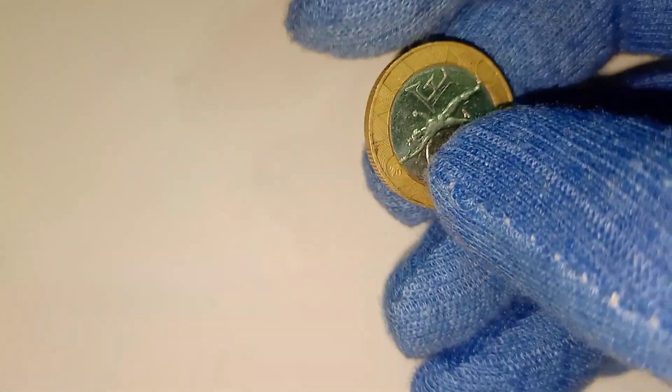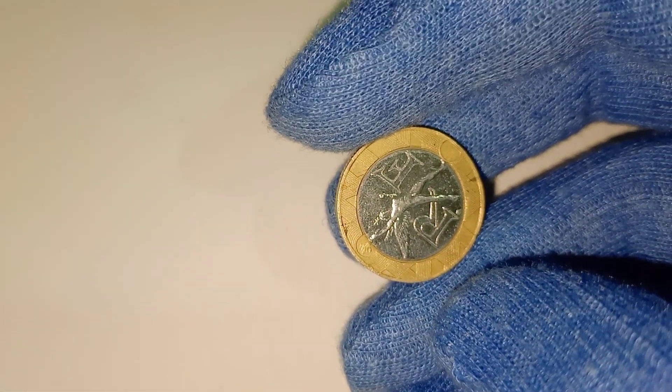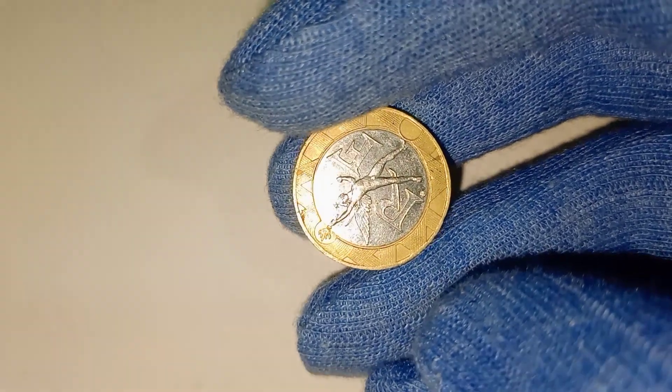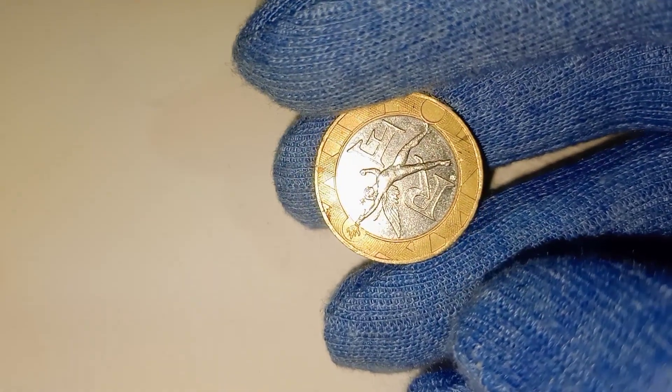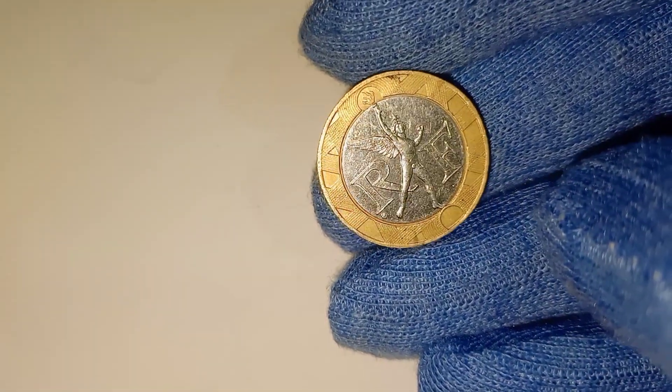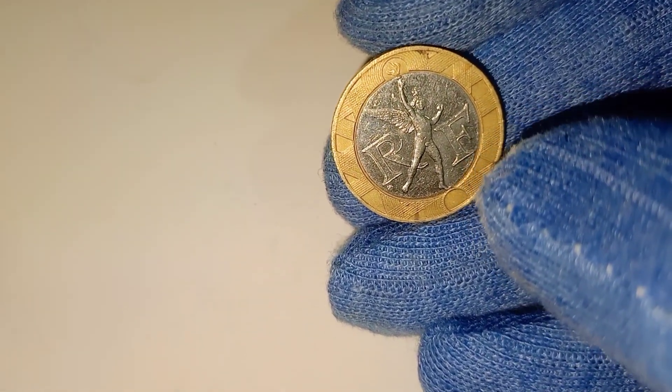To fully appreciate this coin, we need to journey back to 1989, a significant year for France. It was the year the French Republic celebrated the 200th anniversary of the French Revolution. This coin was part of the commemorative issues marking this historic occasion.